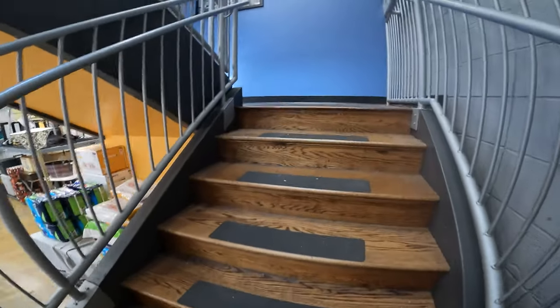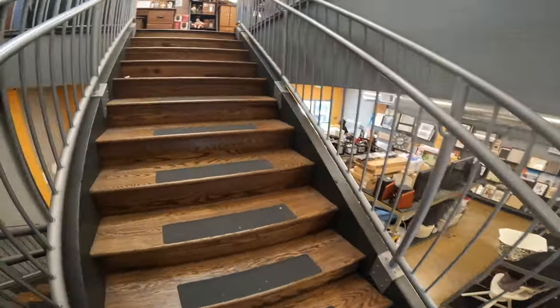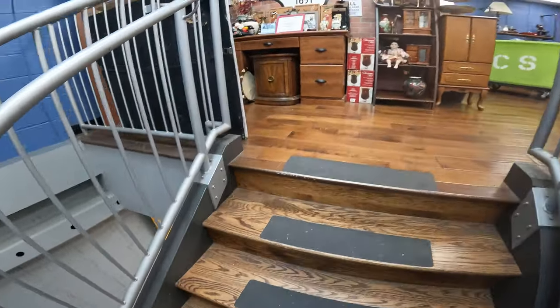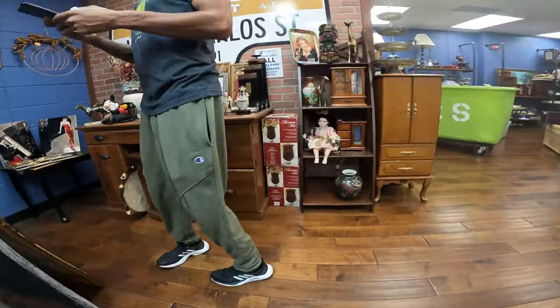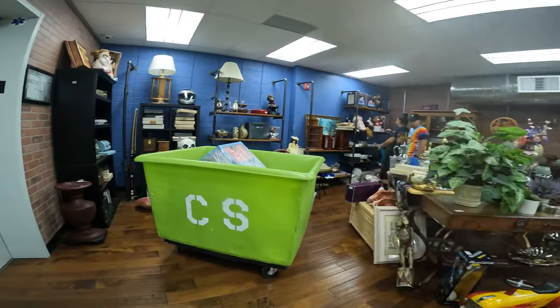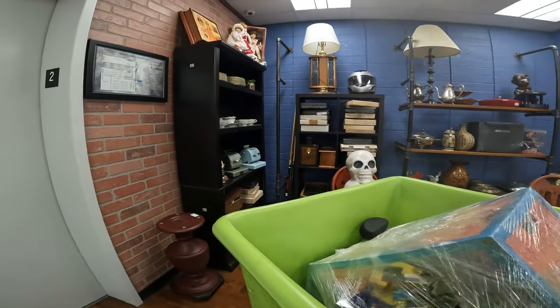Alright, we're heading upstairs. I already paid for the stuff I picked up downstairs. I did not get the keyboard — it was not worth it. But I got the purse — the Old Navy bag — and the Ikea cloud light. I also got the Uline tags. There's a gigantic dollhouse sitting in here — man, it's crazy.